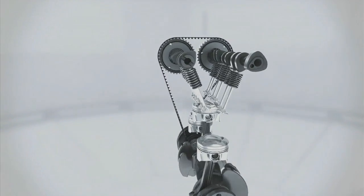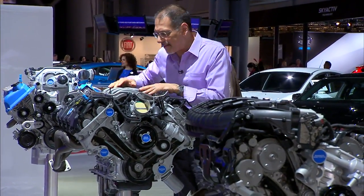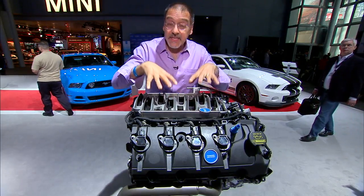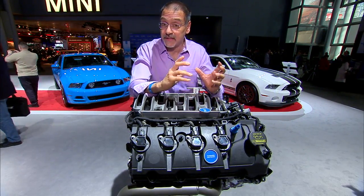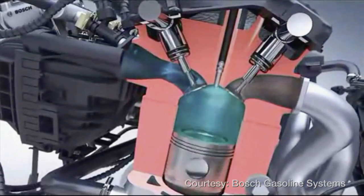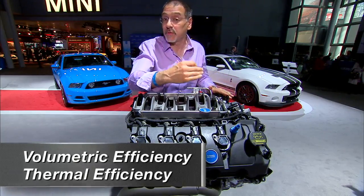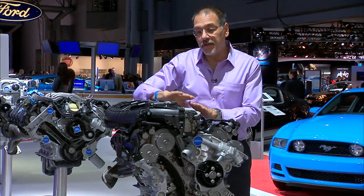Both turbos and superchargers are air pumps. They ram more air into the intake portion of the engine, and when more air goes in, the engine can combine more fuel with it to get what's called a bigger charge — that's the air and fuel before it's ignited. By putting more air in under pressure and using modern valve timing, ignition timing, and fuel metering in a high-tech fuel injection system, you increase what's called volumetric and thermal efficiency. That means you can scale the power of the engine more efficiently than you scale its fuel consumption.